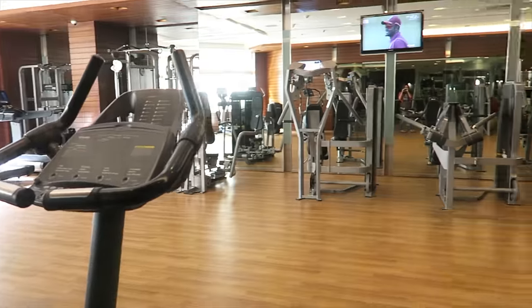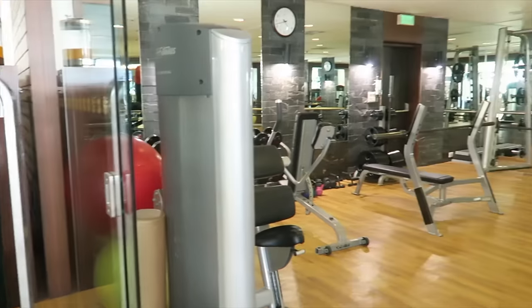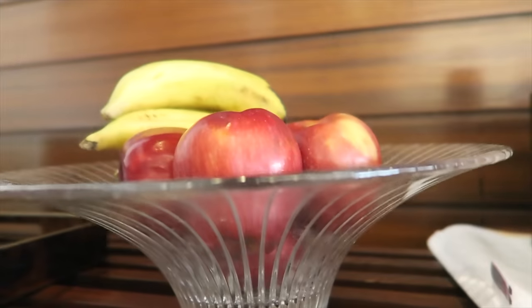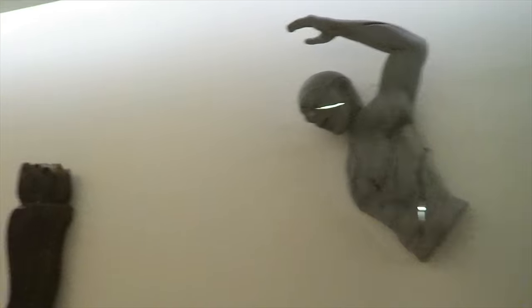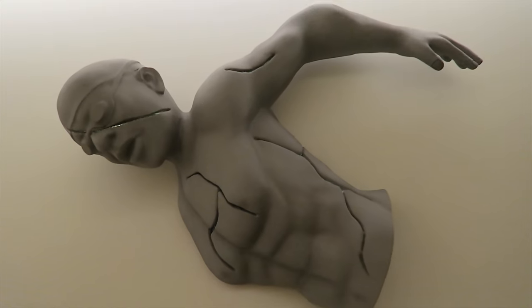Afterwards, we check out the fitness center. They provide treadmills, ellipticals, strength training equipment, exercise balls, and a bowl of apples and bananas. The swimming sculptures on the wall point towards the pool — each one has crevices with light shining through. The moment you open the door, humidity will hug you hard. After all, it was summertime in Delhi.